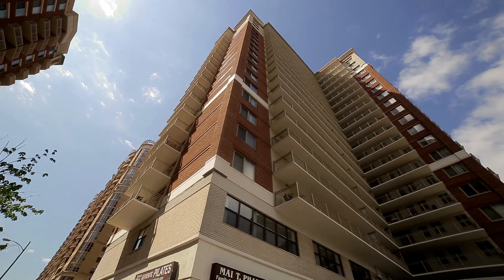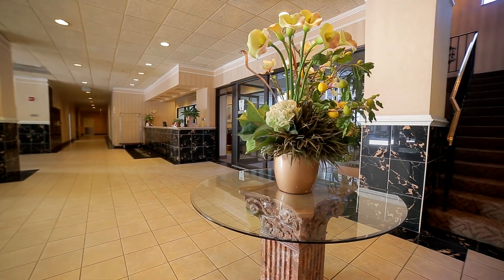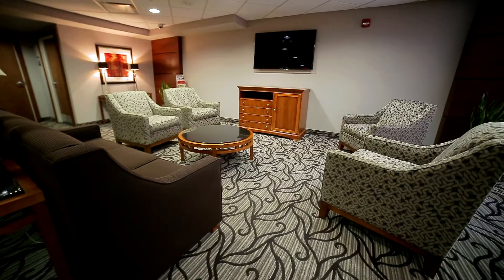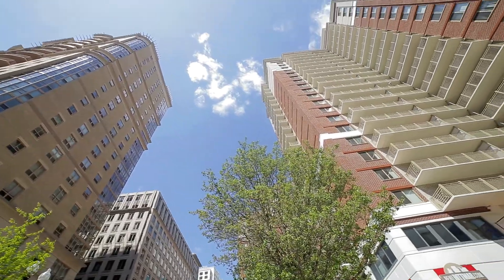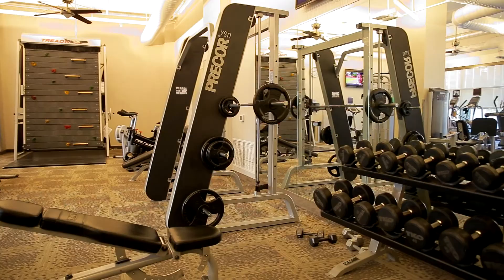Randolph Towers offers many incredible amenities. Residents and guests are greeted daily by welcoming staff in the 24-hour lobby reception area. Within the residential lounge, find many comfortable couches and a television to enjoy time with neighbors. Randolph Towers' 24-hour fitness center is first class and comes loaded with state-of-the-art equipment.